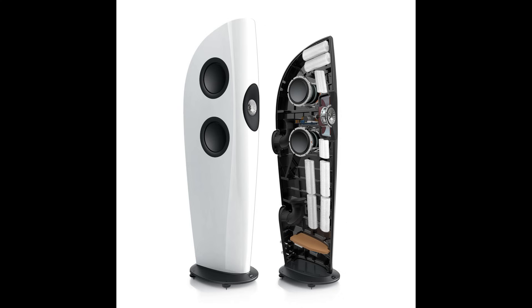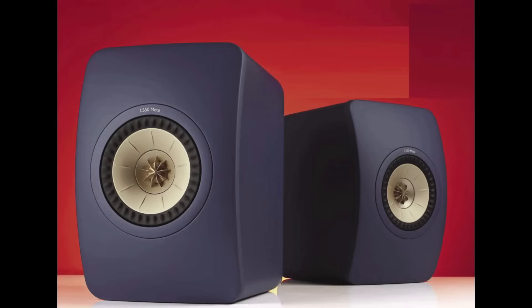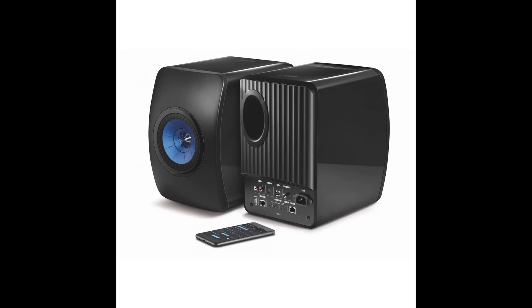Also in 2011, KEF introduced the LS50 monitors, designed as successors to the legendary BBC LS5/3A monitors. Initially intended as a limited release, the LS50's success kept it on the market for nearly a decade. Subsequently, KEF launched the active version, the LS50 Wireless, which became popular due to its built-in class AB amplification and wireless connectivity. This model marked a significant step in the development of active acoustics and had a major impact on the market.